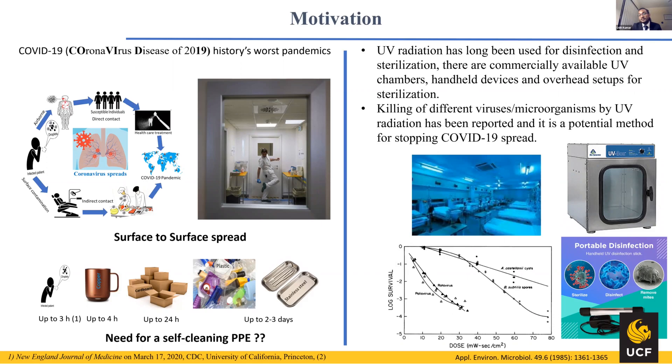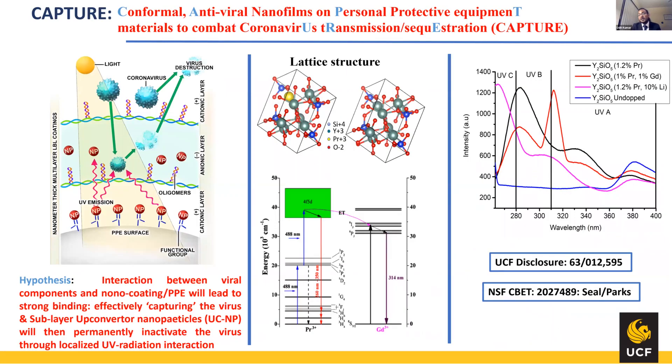Taking motivation from this work, we came up with a concept called CAPTCHA — Conformal Antiviral Nanofilm for Personal Protective Equipment materials to Combat coronavirus Transmission And spread. What it is: it is doing a layer-by-layer coating on top of existing PPE, like nitrile gloves and other PPE, with cationic and anionic polymers, and between those layers, sandwiching an upconversion nanoparticle.